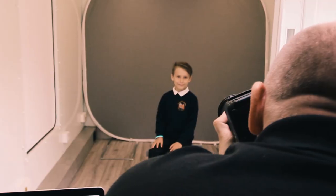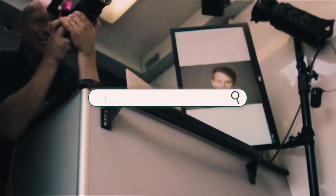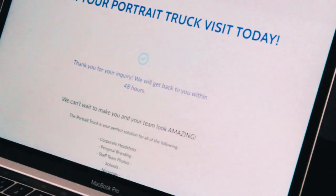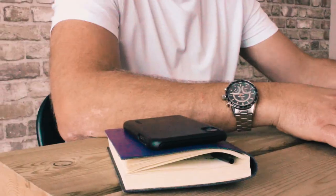So how does it work? It's simple — log on to our website www.theportraittruck.co.uk and fill in our enquiry form. We will then call you at your requested time and arrange a shoot date and time, and explain exactly how together we can create amazing photos. We will then send you a confirmation email with our helpful hints and tips guide so you can prepare for your shoot.